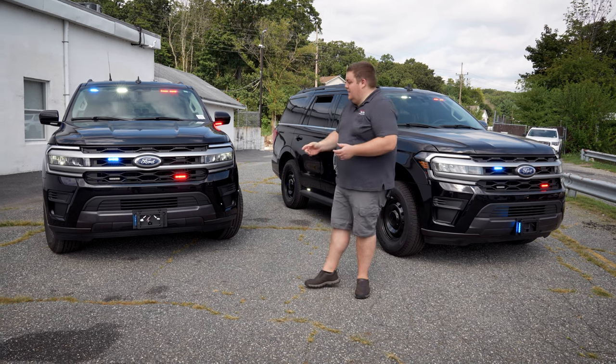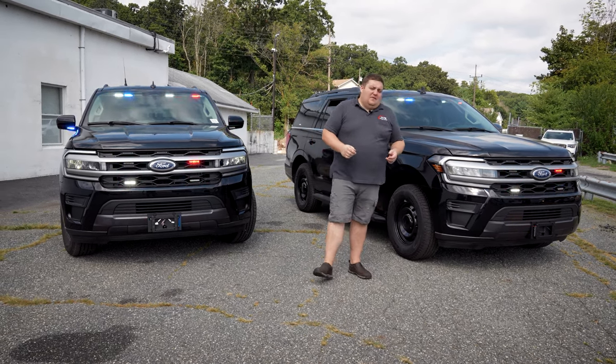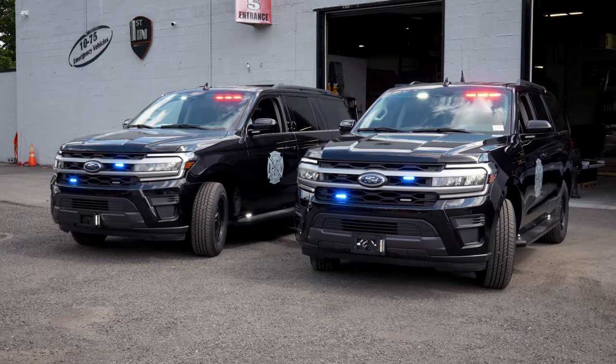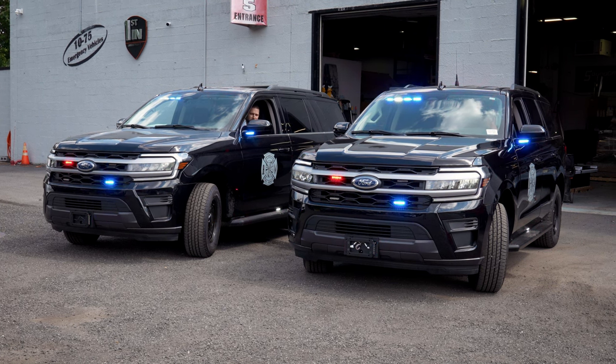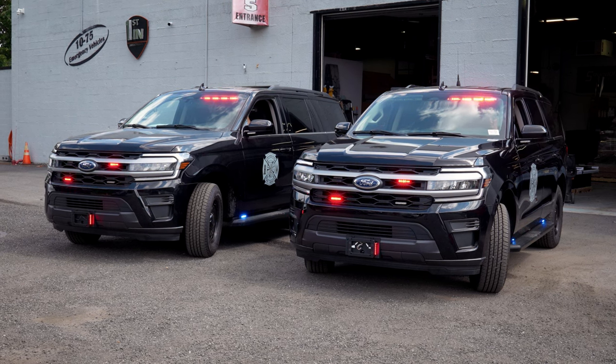In drive response mode, we've added white and a more aggressive pattern. One thing everybody always looks at — sync is not just a park feature; it works while you're in drive response mode as well. So if you have multiple vehicles in a convoy going down the road, your vehicles will be in sync. As you can see, both programmed the same way, both working in sync — which is a great feature.